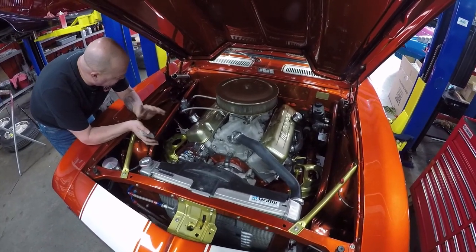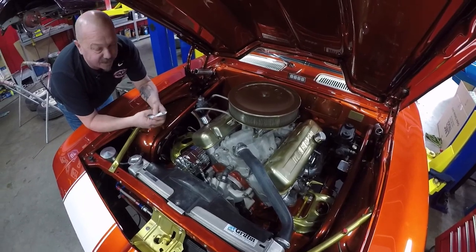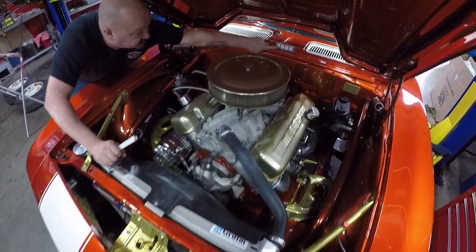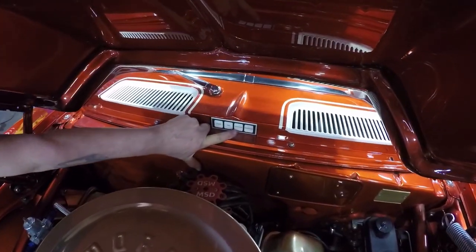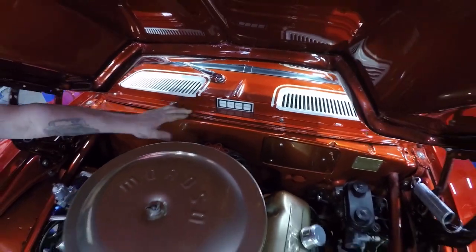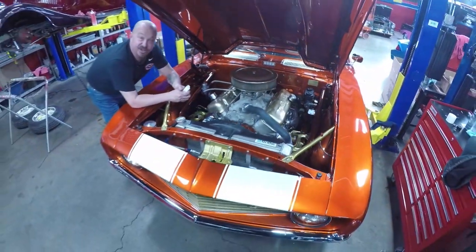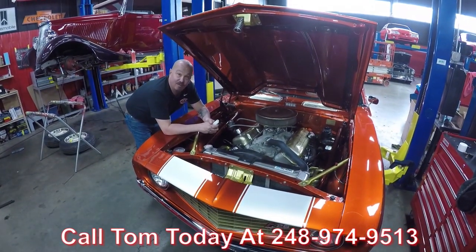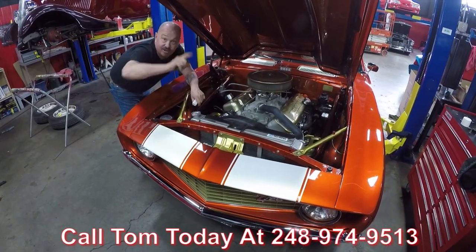Everything's been powder coated, painted, and plated and polished — it is beautiful under here. We can actually start the motor from these buttons right here, so when you're getting ready to tune on your motor you can fire it up from right here. This thing's amazing guys — you're gonna love it. Give us a call at 248-974-9513 and let Vanguard Motor Sales park this dream in your driveway.